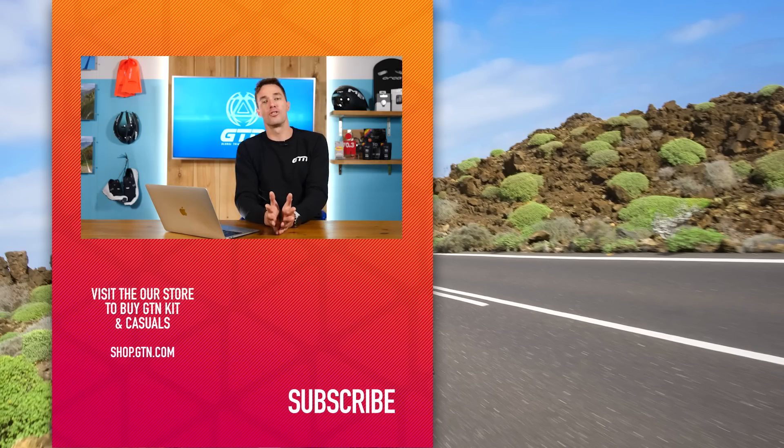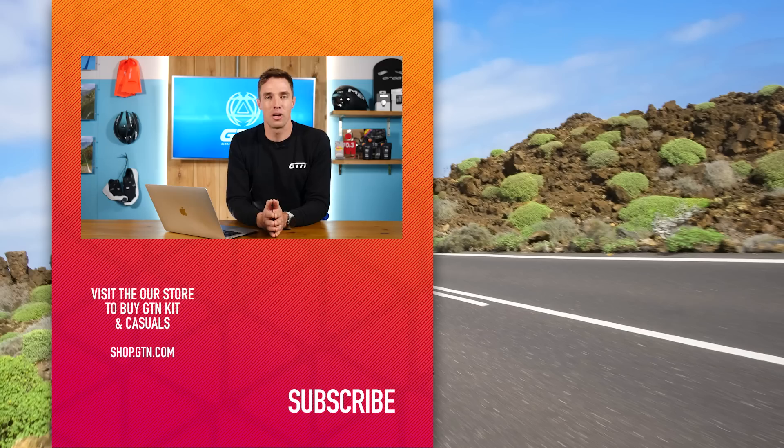If you have more questions on zones and zone training and what zones do what, please leave them in the comment section down below and we could be answering them in a future episode. Thanks for watching — we'll see you again next week.